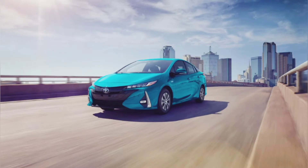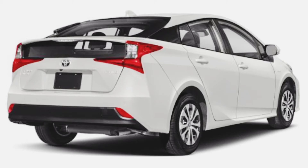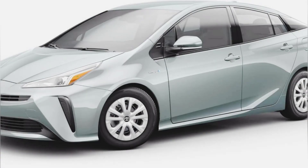The Toyota Prius L Eco 2023 is a hatchback car. It gets a warranty of basically three years. The available colors of this car are Classic Silver Metallic, Electric Storm Blue, and Magnetic Gray Metallic.